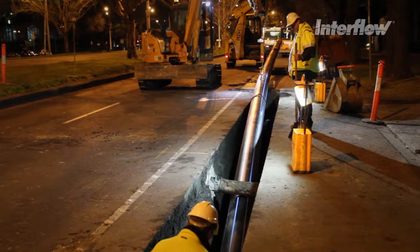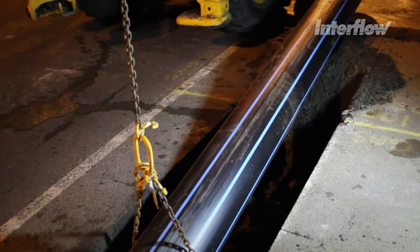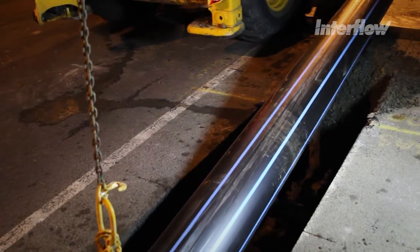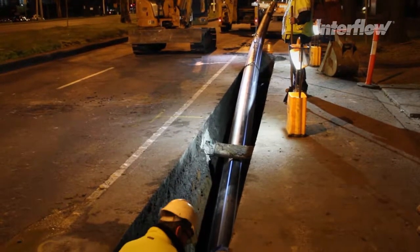With the trench prepared, the new poly pipe was then carefully lowered into place and then welded to the previous piece. This process is repeated each night along the 200 metre section that had been isolated.